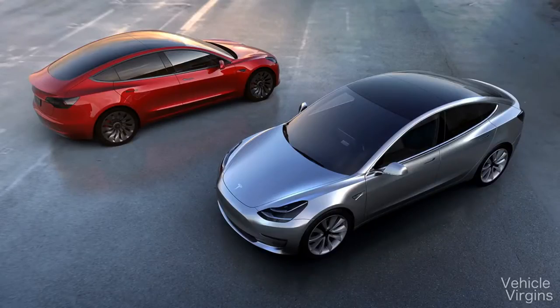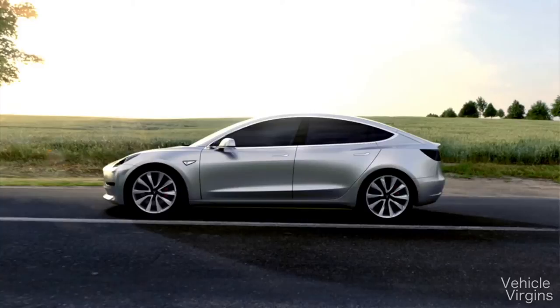Tesla has finally released its first affordable car, the Model 3. The Model 3's base price is $35,000, and that's before incentives. Because it's an all-electric vehicle, it's subject to a $7,500 federal tax credit. However, if they sell more than 200,000 units of the Model 3, which is very likely, that $7,500 starts being reduced incrementally.